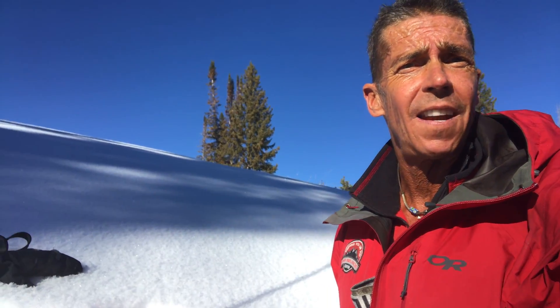Hey everybody, Craig Gordon here with Utah Avi. Friday, November 27th up at Wolf Creek Pass, stomping around, checking out the snow conditions and letting my tofurky from yesterday digest as well. But nonetheless, here's what I'm finding.